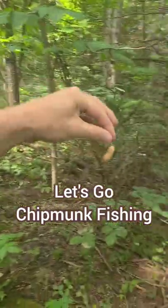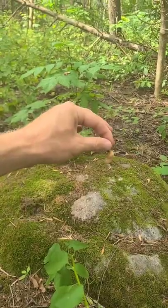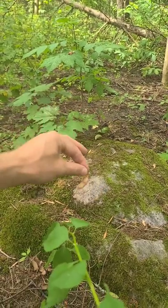Let's go chipmunk fishing. We're going to go chipmunk fishing in the woods and we're going to start at the rock. You really got to sell the peanut. Jigging. Couple casts.